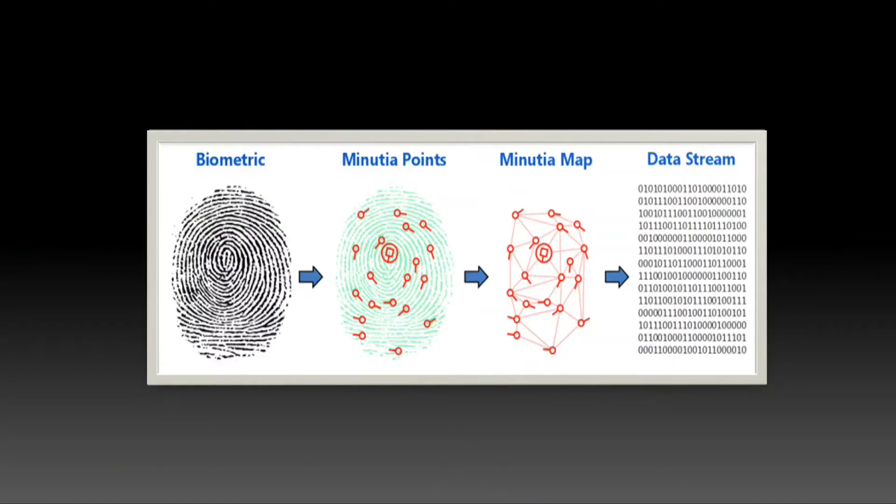The skin on human fingers has certain friction ridges, and a point where friction ridges dispatch in multiple directions is called the minutia point. The system creates a template in the database where it stores not the fingerprint image, but the numerical value of the minutia points. And that is encrypted information — your private data.